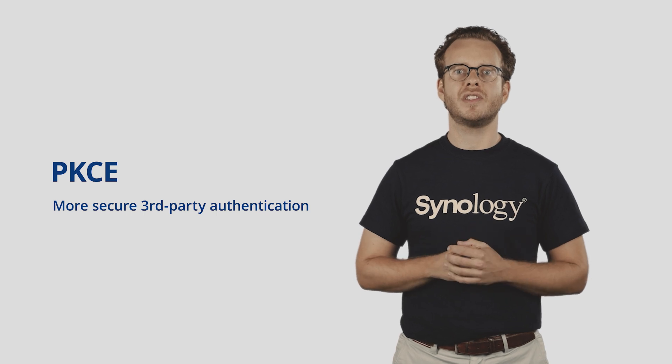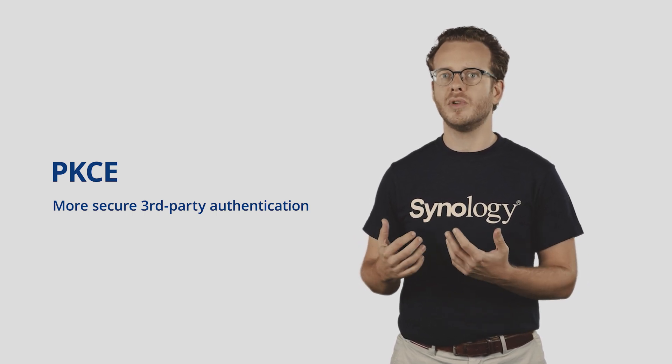The Noise Protocol Framework improves transport security, which is only one part of the big picture. DSM 7.0 also adopts PKCE — Proof Key for Code Exchange, also pronounced as PIXI — which is a new, more secure authorization flow based on OAuth 2.0. Now, even if you haven't heard of OAuth, you probably used it many times before. Whenever you log into a particular website or service using a third-party account such as Google, Apple, Facebook, and so on, the service you are logging into is likely using OAuth to securely sign in.